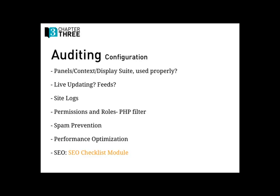Especially the PHP filter — no one should be using the PHP filter at all. If anyone has permissions for that, you should have a really good answer as to why. Spam prevention is another good one — Mollum is a really good project from the Drupal community. Performance optimization: even just simple things like whether CSS and JavaScript are cached. It's a simple setting in Drupal configuration, but you'd be surprised how many sites don't do that. And finally, SEO — the SEO Checklist module is a really good tool.